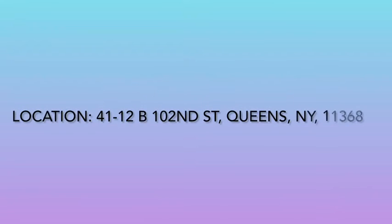Today I went to get bubble tea at Kung Fu Tea. It is located at 4112B, 102nd Street, Queens, New York 11368.